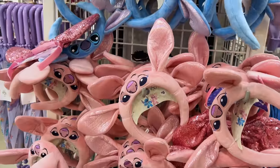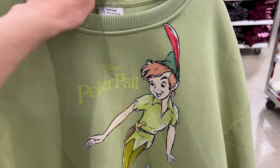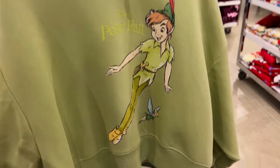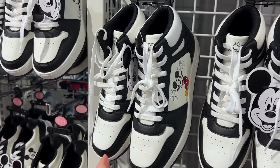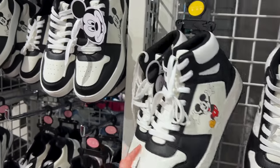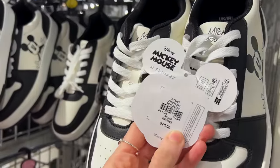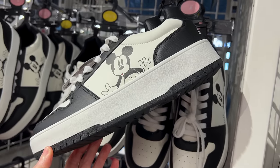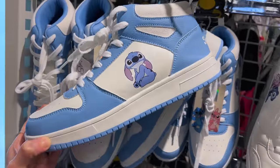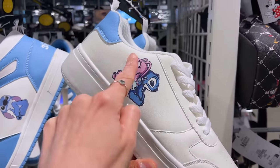Look at the Stitch and Angel ears — $6. I love this basic sweatshirt with Peter Pan in pastel green for $16. And look at Tinker Bell. Found a sneaker wall — the high-top Mickeys are $20. They have the same style for Stitch in blue, and another with Stitch, Angel, and Scrump.